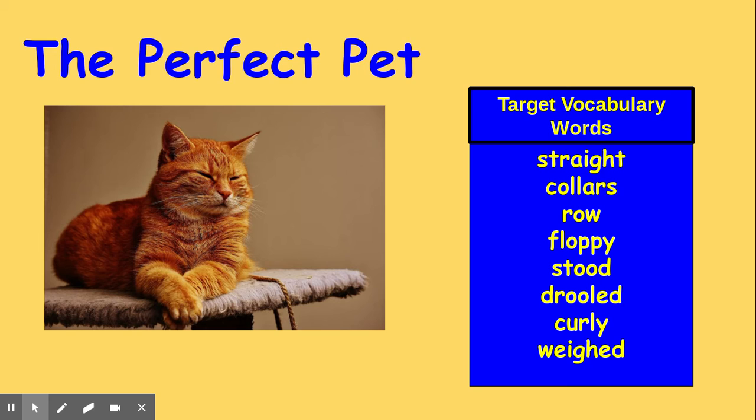Carla and her mother tried to find a pet for Carla at an animal shelter. Carla scratched a friendly-looking dog under its chin, and it drooled on her. I don't think I want a pet that drools, she said. Then, Carla noticed a cute puppy with curly hair. It liked to play. It liked to be hugged, and it didn't drool. Carla's mother asked how much it weighed.